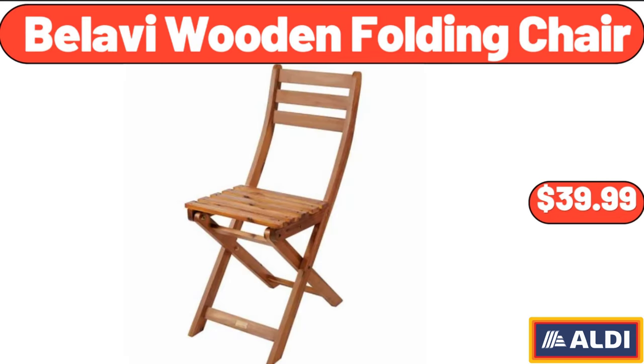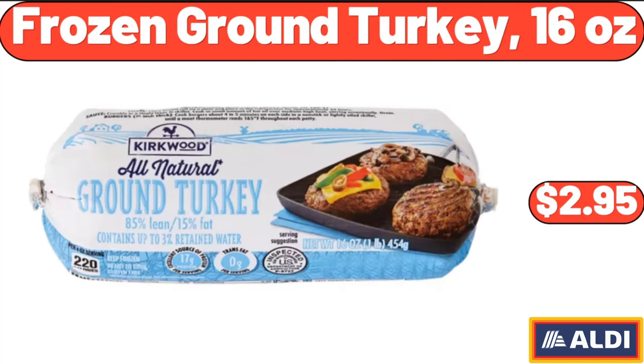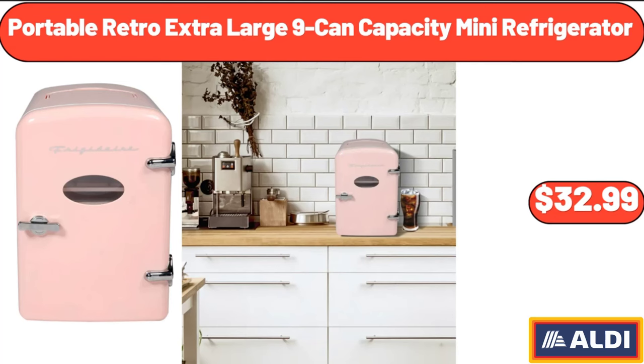Bellavi wooden folding chair, $39.99. White medium oval galvanized tub, $8.99. Frozen ground turkey, 16 ounces, $2.95. Portable retro extra-large 9-can capacity mini refrigerator, $32.99.